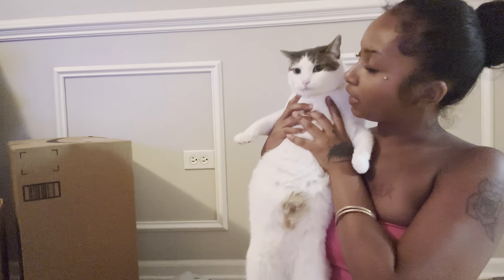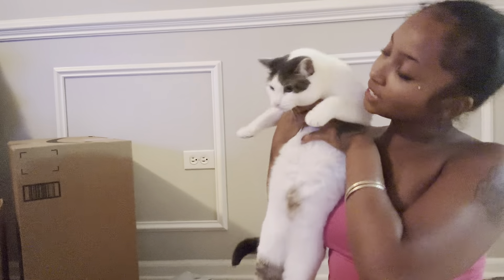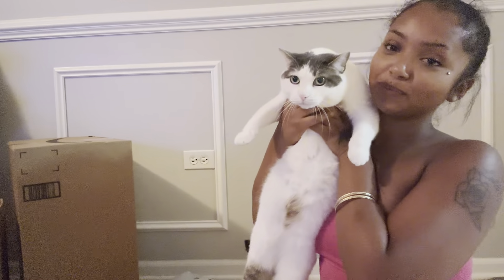This is Riri — she likes to be called Riri. We love her. We have to open this up first and then we can open up the boxes.